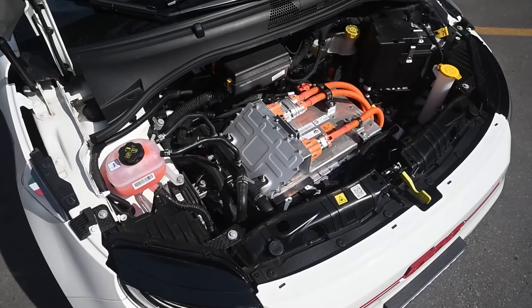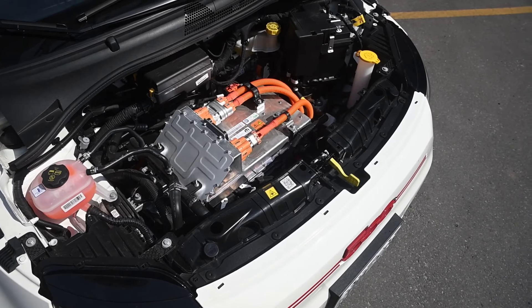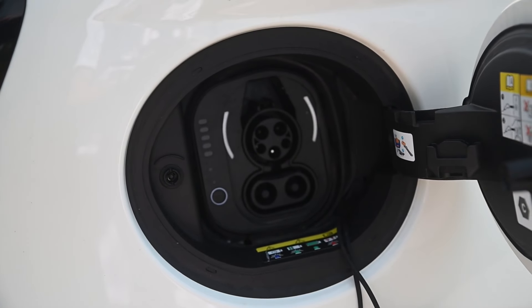The Fiat 500E has a 42 kilowatt-hour battery — that's the total amount of lithium-ions it has on board. It actually can use 37.3 of them. At 125 kilometers an hour in my rangefinder tests, that means you can go 195 kilometers on a tank, if you will. That's just about the shortest maximum range I've ever tested — it is the very shortest, and it's the shortest by about 45 or 50 kilometers.